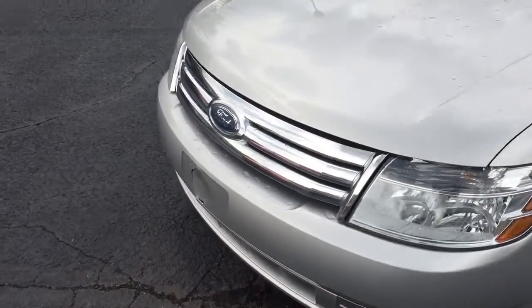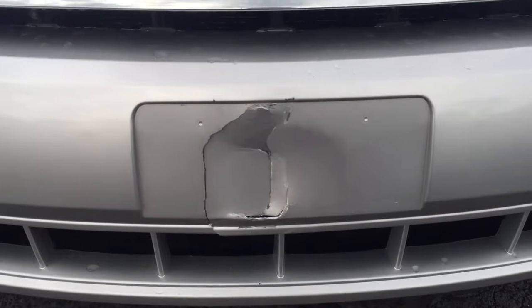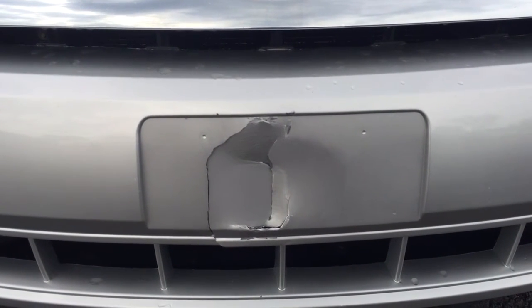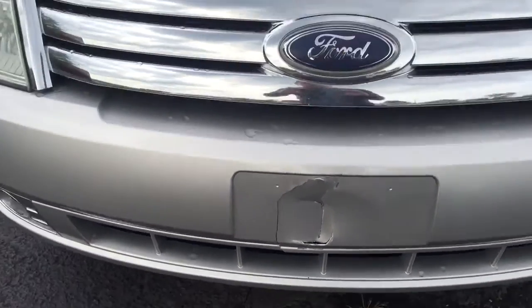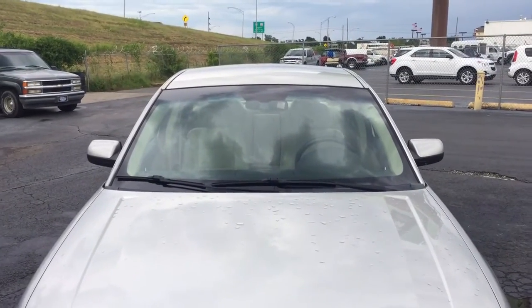The only other imperfection I could find would be in the front bumper. You can see there's a crack — looks like a hitch maybe backed up into it a little bit — but the good news is you throw a license plate frame over it and I don't think there's any reason to repair or replace the bumper. And that's the 2008 Ford Taurus.